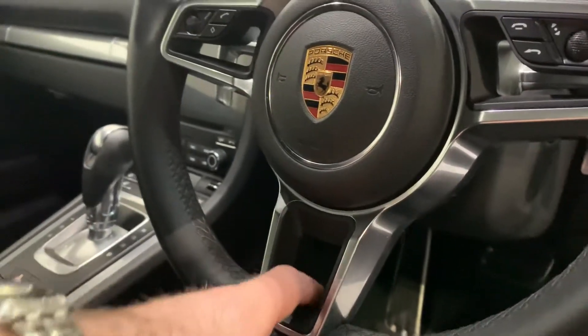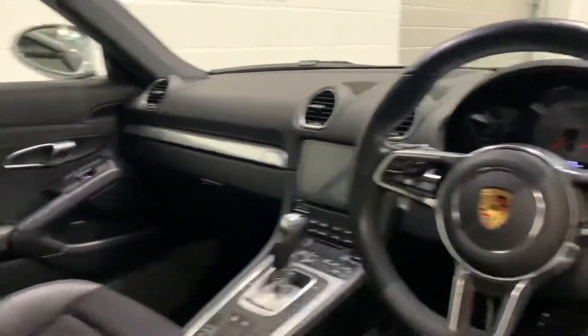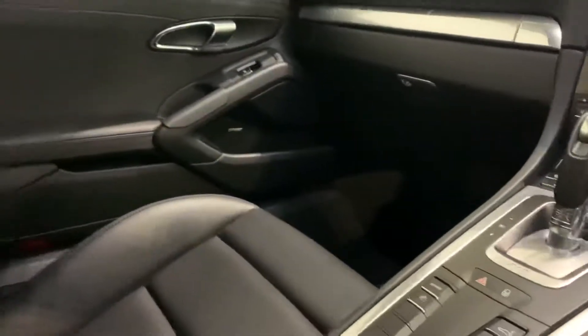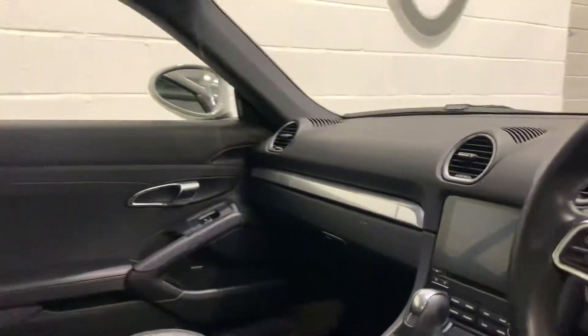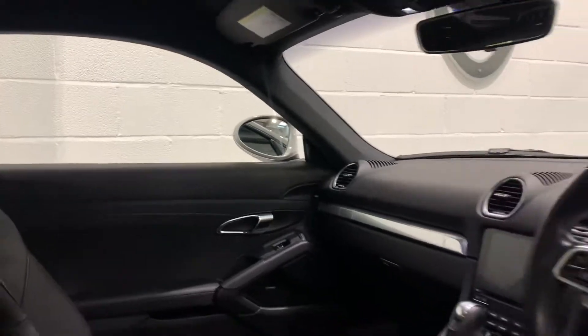You've also got a heated steering wheel which is activated with a button there — multifunction as well. You've got heated seats, navigation, DAB, front and rear parking sensors, and the car also benefits from Apple CarPlay.